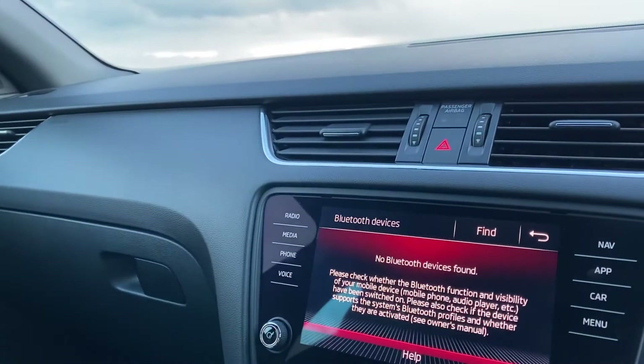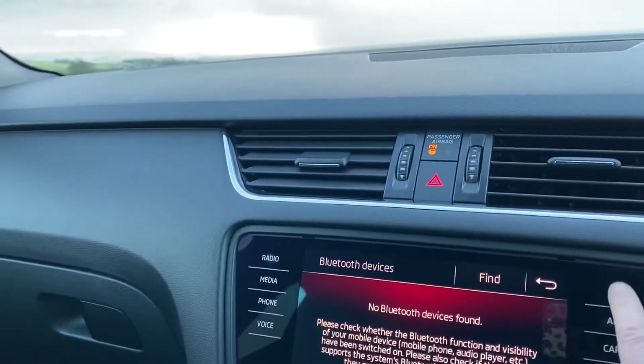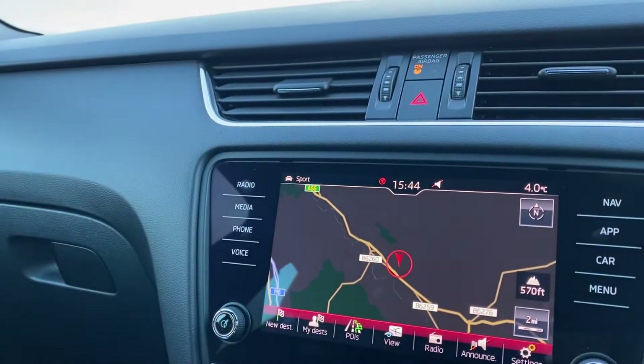The key turn start lights up the Skoda colour touchscreen audio-visual display. As you can see, this vehicle does come with Bluetooth connectivity as well as colour satellite navigation.